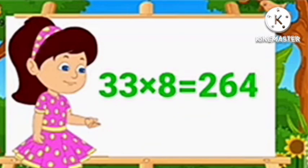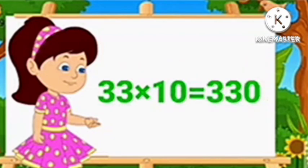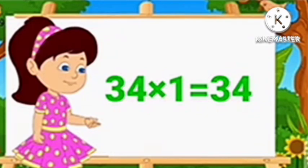33 8's are 264, 33 9's are 297. Table of 34. 34 1's are 34.